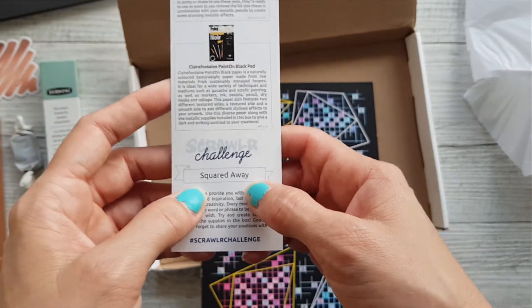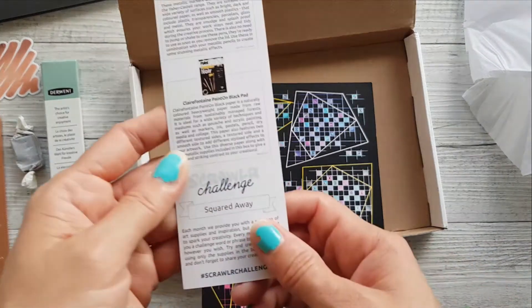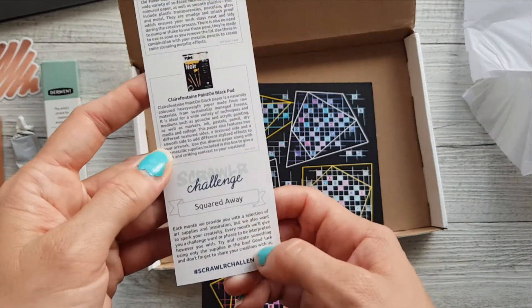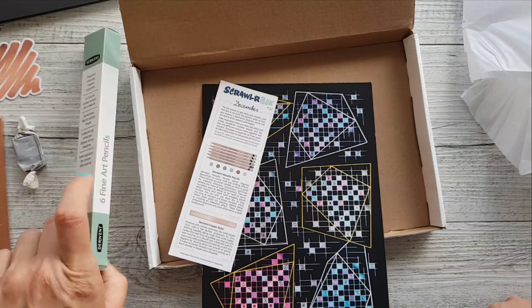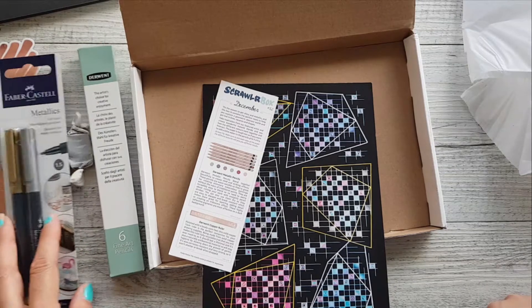Okay... 'squared away.' Slightly terrified. Very much out of my comfort zone.